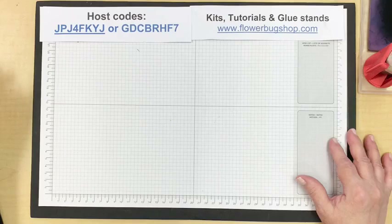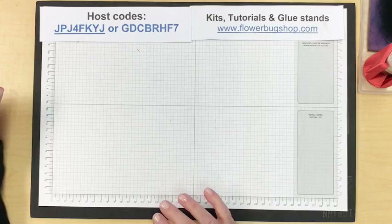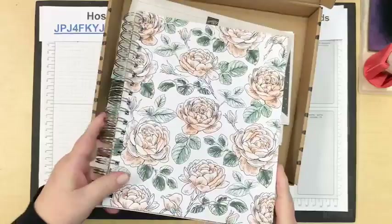One thing about joining right now: if you purchase the starter kit, your $300 quarterly minimum isn't due until the end of March, which is great. Everything you order from now until March counts towards your $300 minimum, so it's a really great deal.